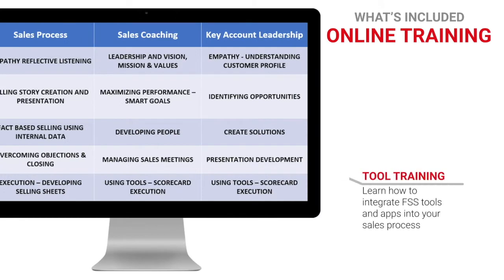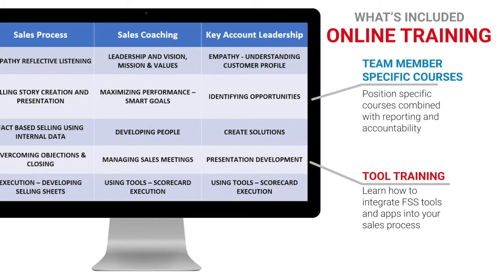Underpinning our live training is the FSS online learning platform. Reinforce everything you learn during live sessions, or pull up dozens of just-in-time modules from the included sales library.